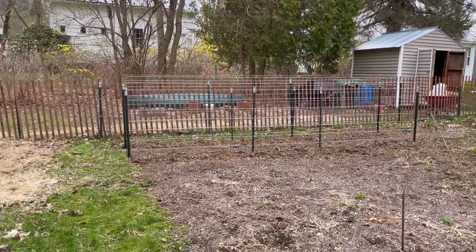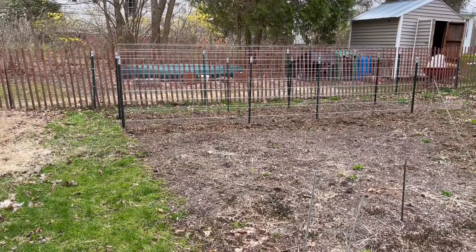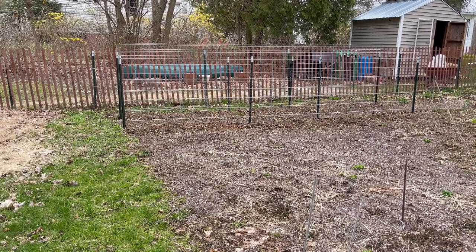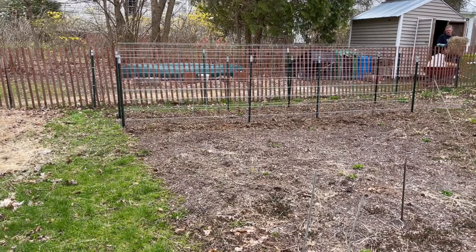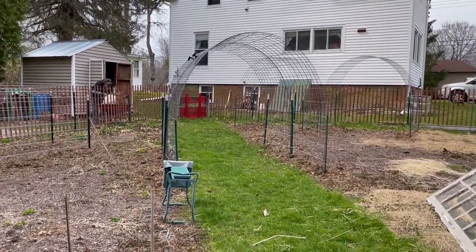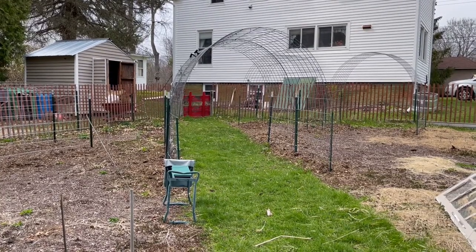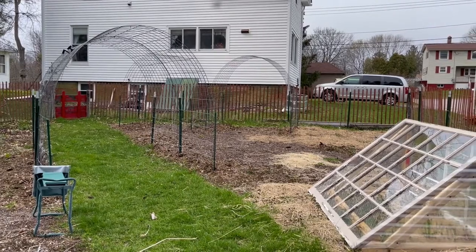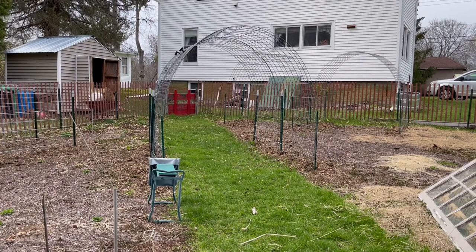We put in this trellis. Right now I've got peas direct sown beneath it and I'm going to put tomatoes on the outsides — peas on the insides, tomatoes on the outsides after the peas are done. We added another panel to it; we took out the panel that was over there and brought it to the middle. That one I have planted on both sides with tall telephone pole peas.